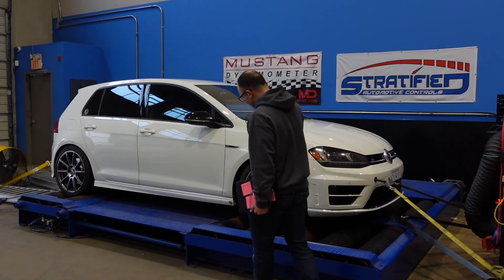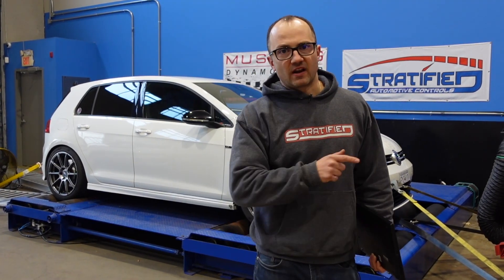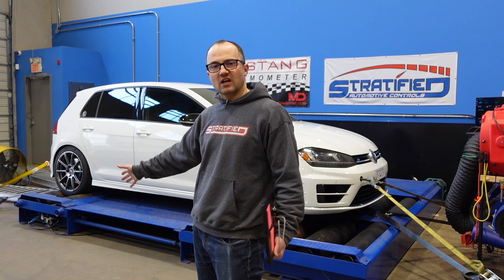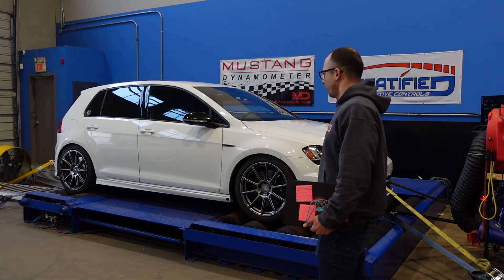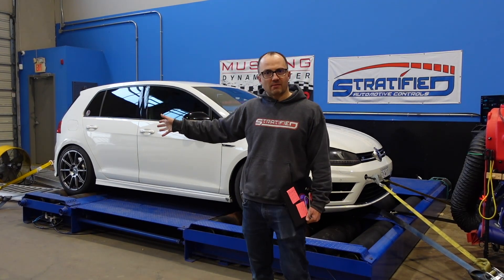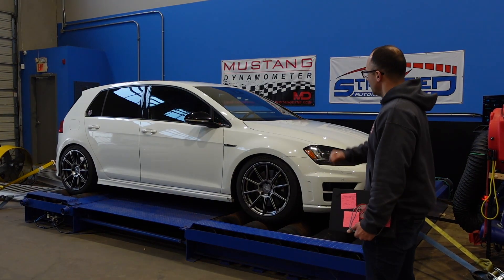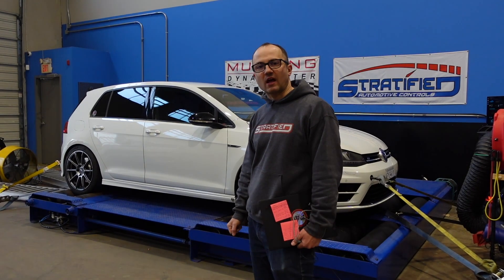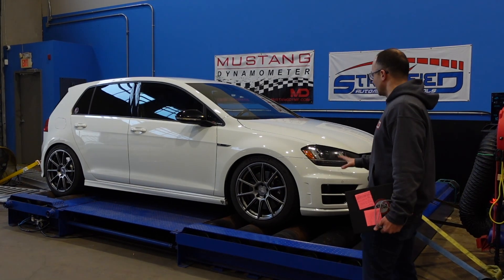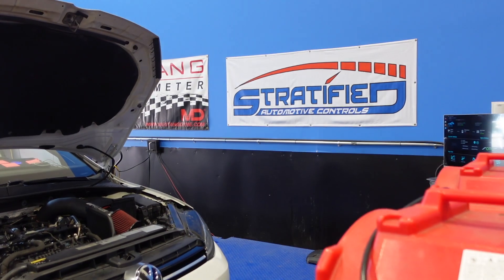So now we're back on the dyno with the same car and same hardware setup. Just a reminder: we've got the P Max turbo, MPI, and an LPFP upgrade, so fueling-wise we're set. The tank is almost empty and we're going to throw some ethanol in — probably get about E50 to E55 — and max out the performance of this P Max on ethanol when we're no longer going to be knock-limited.